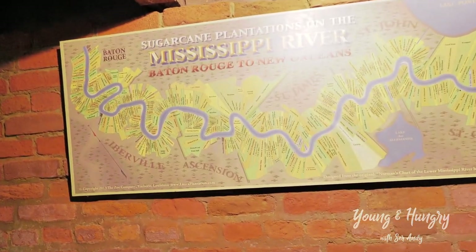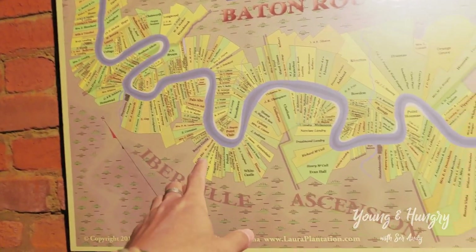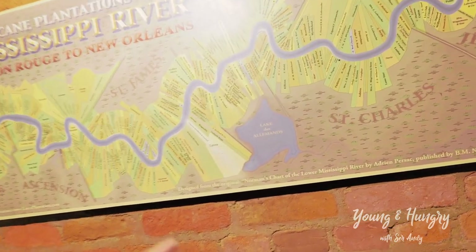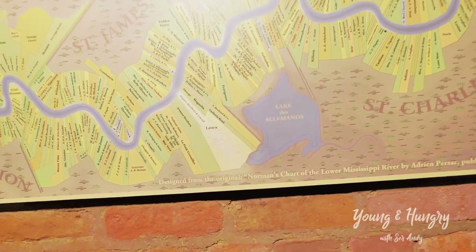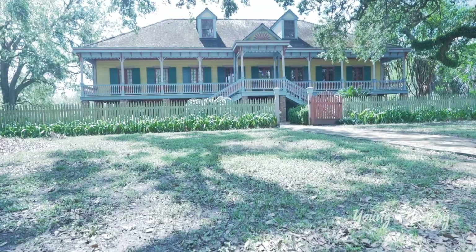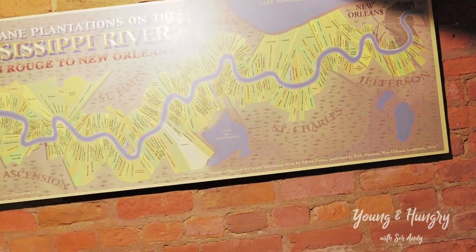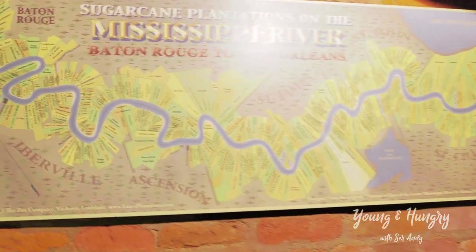There's a detailed map here showing all the plantations in this area — there are hundreds of them, all sugar plantations because cotton wouldn't grow here, it's too humid. This is where we are right now. Laura Plantation is one of the biggest in the area, about 12,000 acres — the size of Manhattan. At one point this map represented 25 percent of all global sugarcane import and export. Quite incredible.